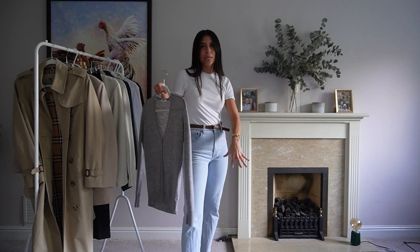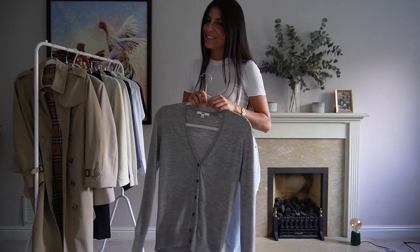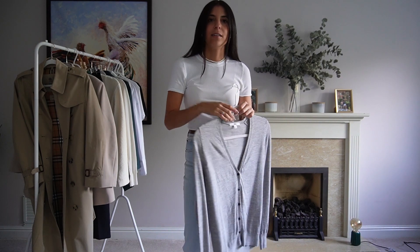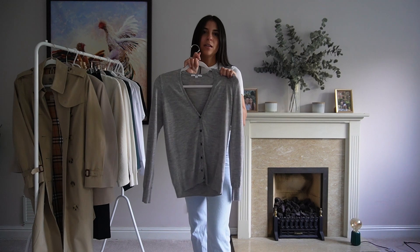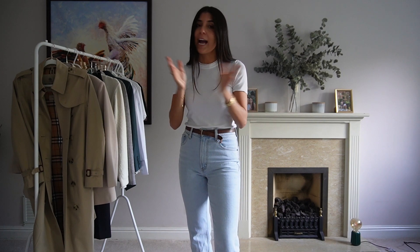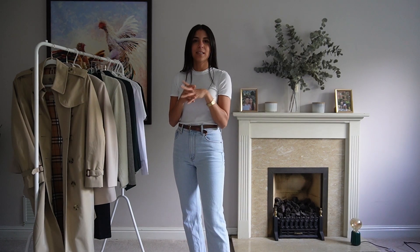You can wear the cardigan with trainers on weekends or with loafers and work trousers. It's really versatile styled with necklaces too. All the links to the clothes I'm showing here, or similar items, are down in the description below and on my Instagram at Danny Ritchie, which you can also find in the description — loads of outfits and links to all my clothes.